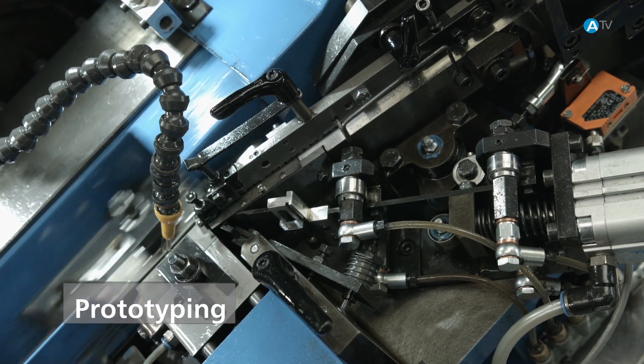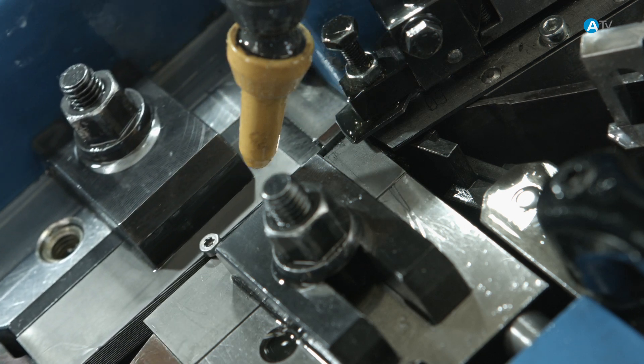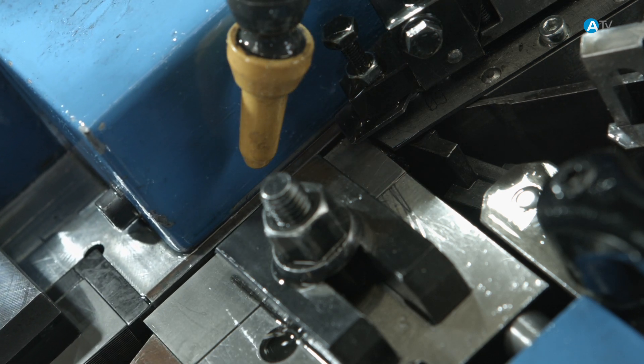Our fastener express service enables us to produce component parts very quickly for your prototype construction or for very short production runs — technically perfect and ready to use straightaway.